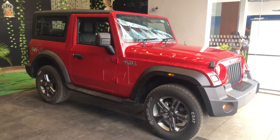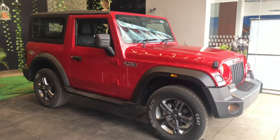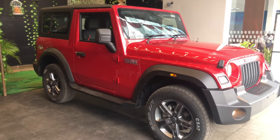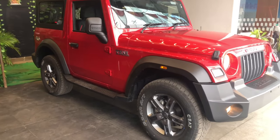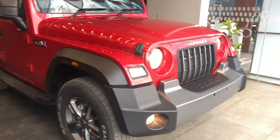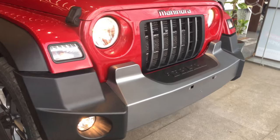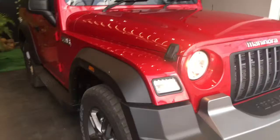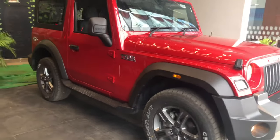Hello guys and welcome to another vlog. Today we are going to review the car which broke every record of the Indian automobile industry. Before Kia Seltos made a record of booking 9,000 vehicles in 12 days, Mahindra Thar did it in just 4 days — 9,000 cars booked in just 4 days means 2 cars every minute.